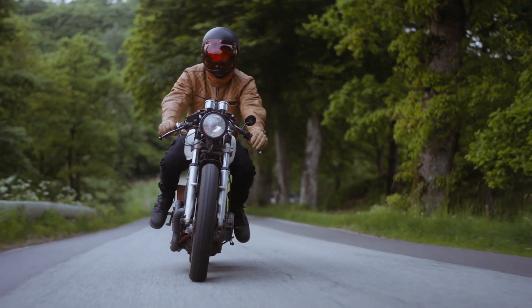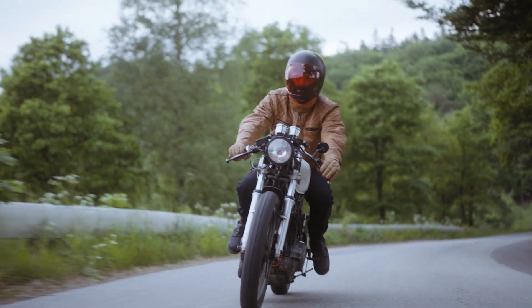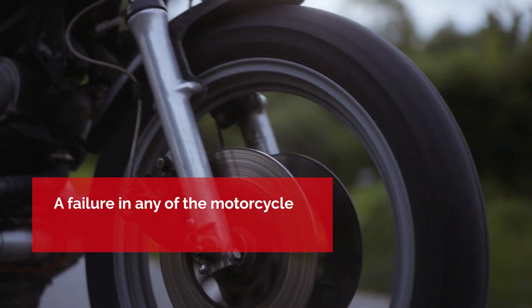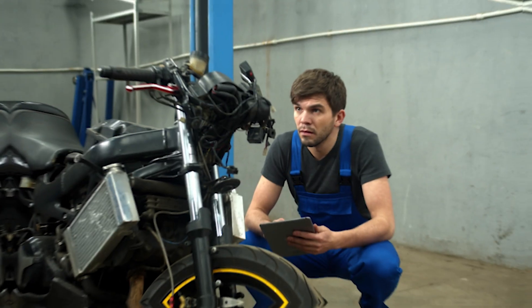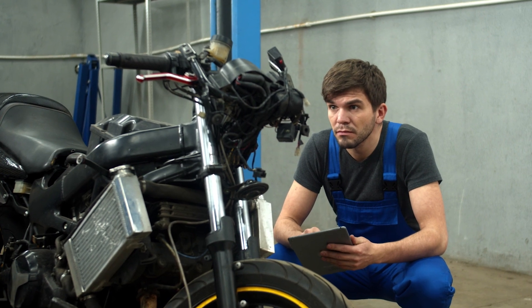Nothing is more exhilarating than jumping on a motorcycle and riding wherever your heart takes you. But nothing can turn that exhilaration into terror faster than a preventable collision caused by a mechanical failure. A failure in any of the motorcycle's individual components could cause a traumatic accident that changes your life instantly. That's why it's so important to regularly inspect your bike to ensure it's in safe working order.